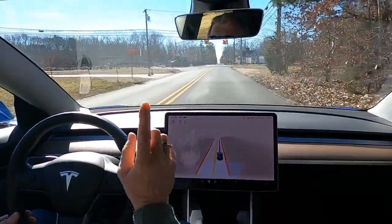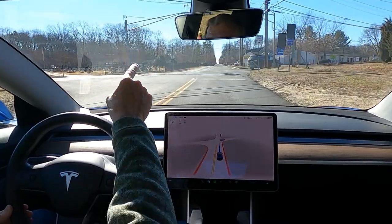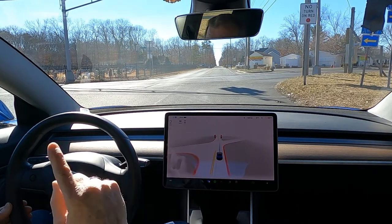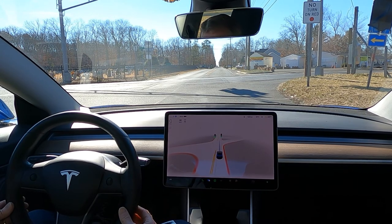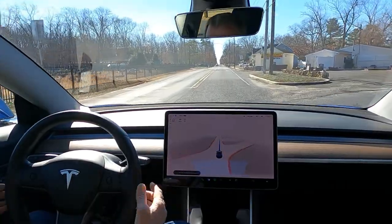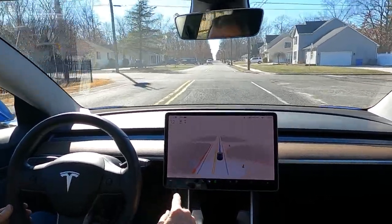Unfortunately, if it were going to make a right-hand turn here, even though that sign says no turn on red, it would try to make that right-hand turn. It's not smart enough for that — that's why it's under beta testing. It knew the light was green, but it hesitates a little bit. There was a nag telling me to put my hands on the wheel.